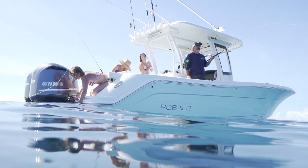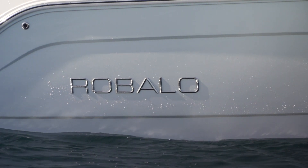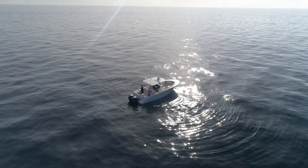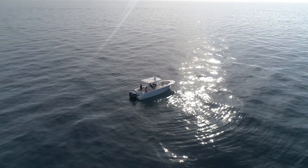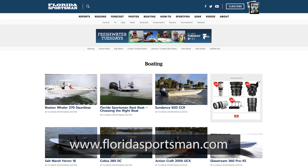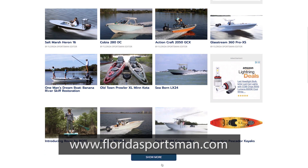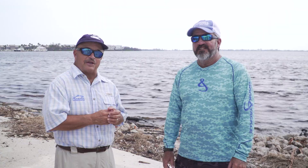If you've got a family and they all love to offshore fish, or a tight group of friends who love to go fish together, the Robolo R302 is one you've got to look at. If you'd like more information about the boats you've seen this week or any boat you see on Florida Sportsman Best Boat, visit FloridaSportsman.com. We'll see you next week on another edition of Florida Sportsman Best Boat.